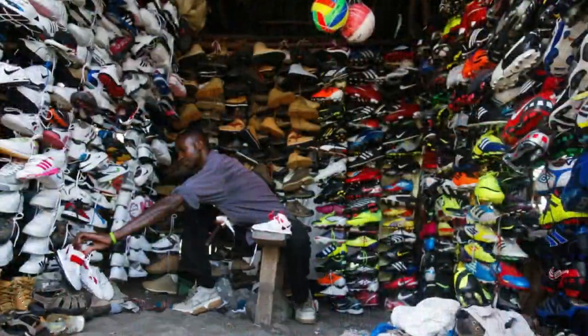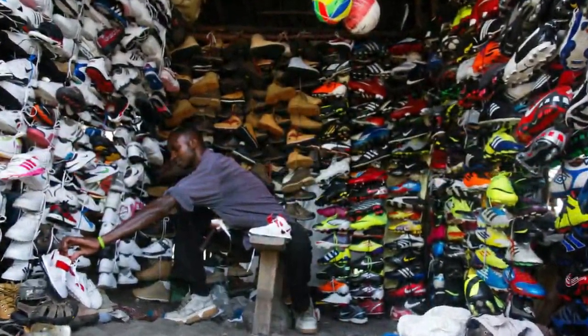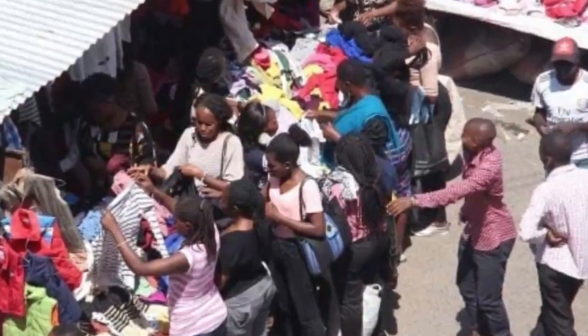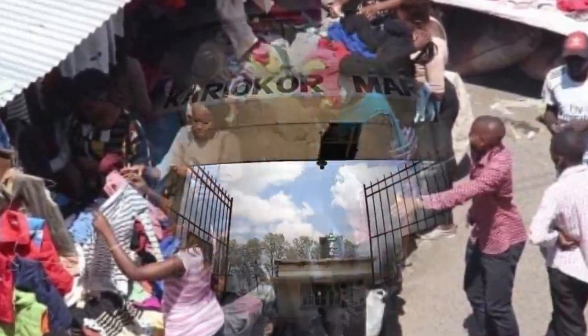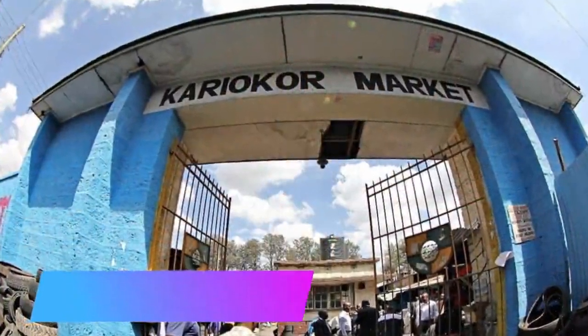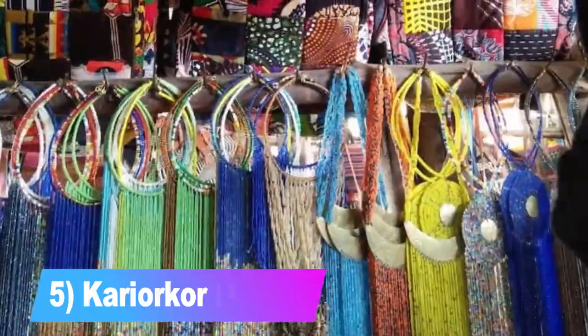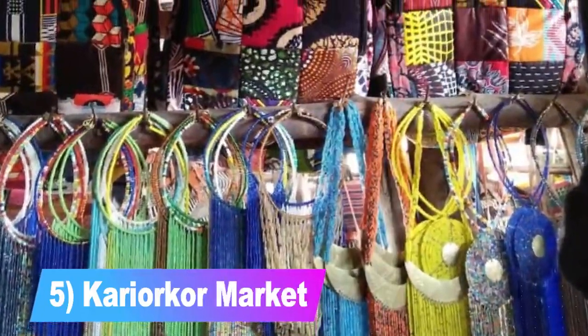Number 6: the Ngara Market. The huge Ngara Market offers people fresh vegetables, grains, and fruit, as well as secondhand clothes. This market has an assortment of ingredients not found in other markets, but the market's goods are more expensive than those found in other open-air vegetable markets.